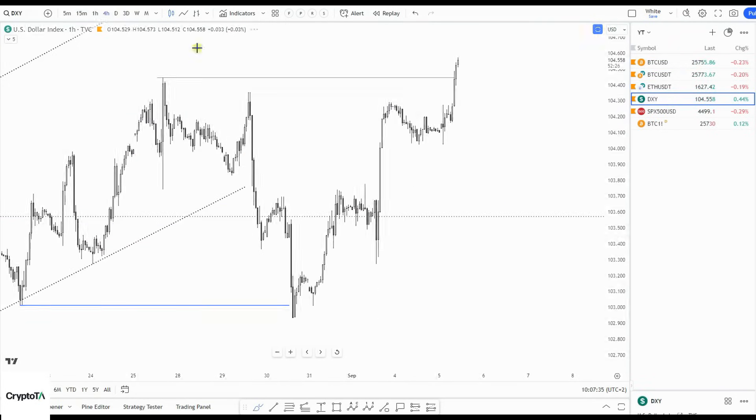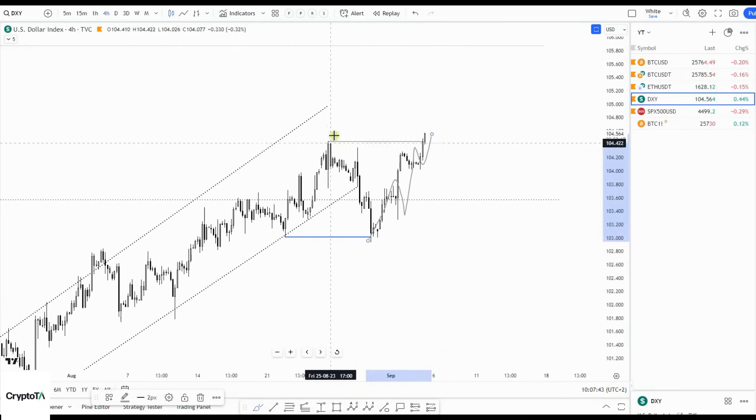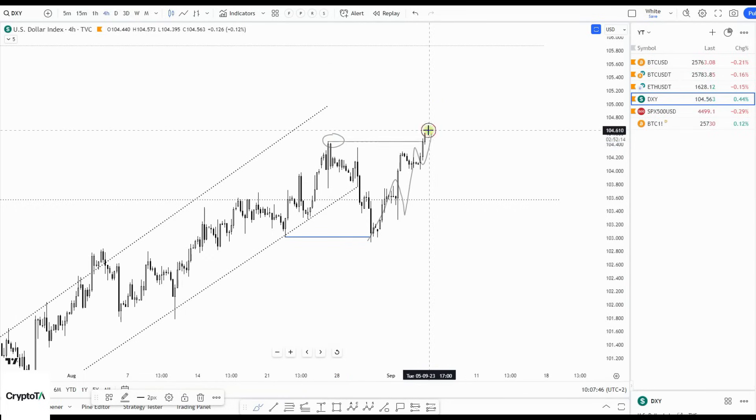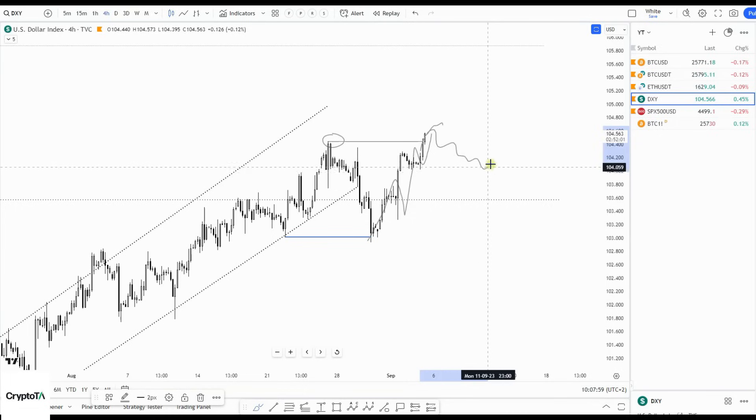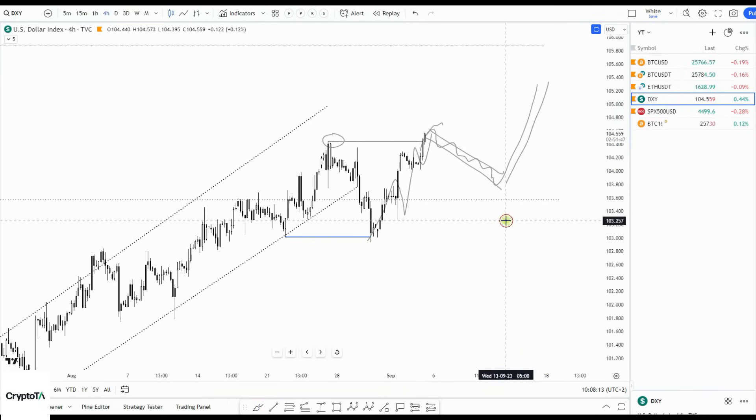What lines up with that is the dollar — look what the dollar is doing, quite a naughty one: one, two, three, four, five legs up, taking out the previous top. I'm expecting during the day, maybe tomorrow, some correction after five legs up taking out that high. This move is the corrective bounce in Bitcoin, and this is the move to the green box for Bitcoin.